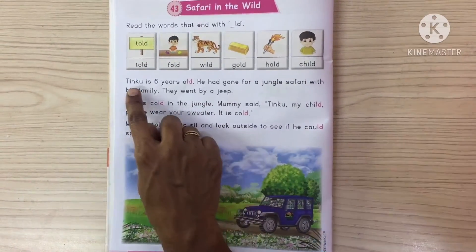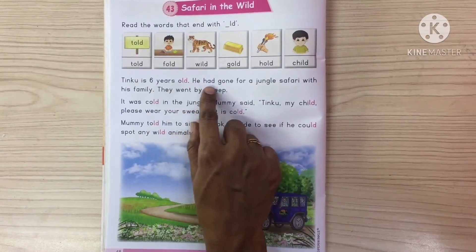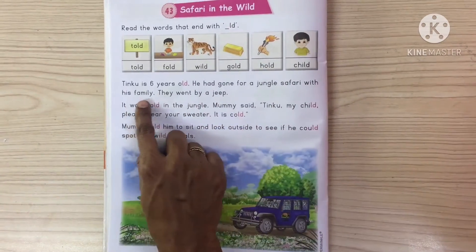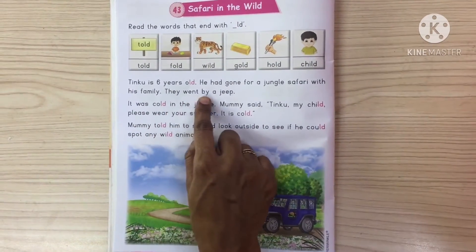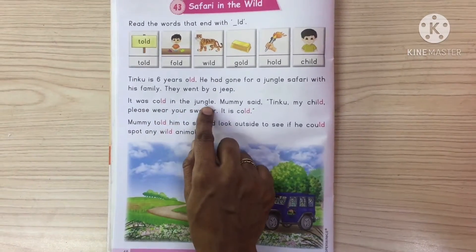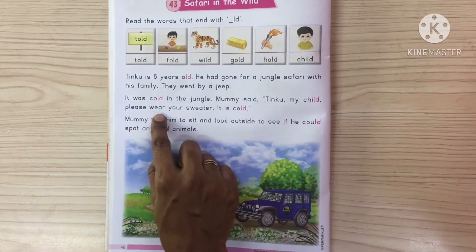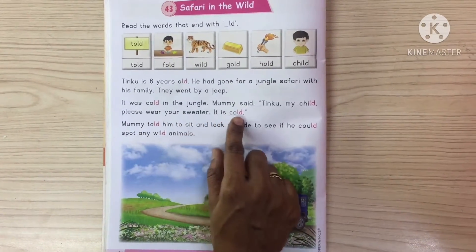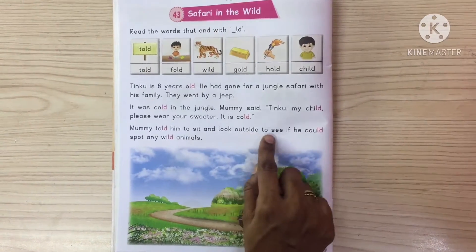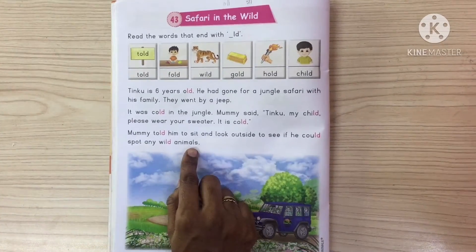Let us read the sentence first. Tinku is 6 years old. He had gone for a jungle safari with his family. They went by a jeep. It was cold in the jungle. Mummy said, Tinku, my child, please wear your sweater. It is cold.